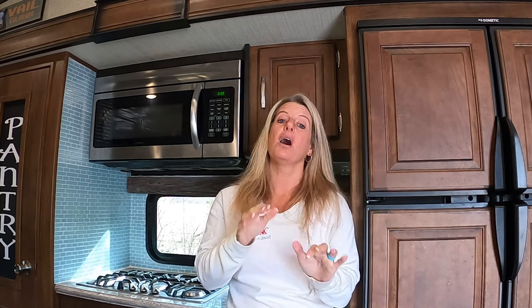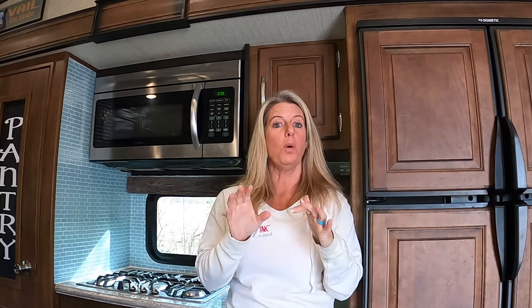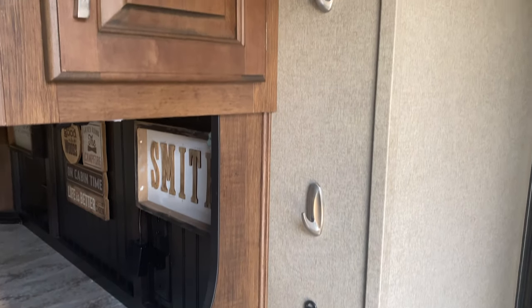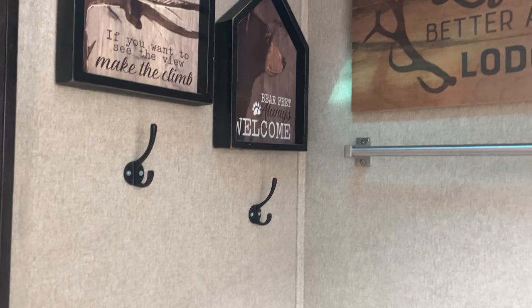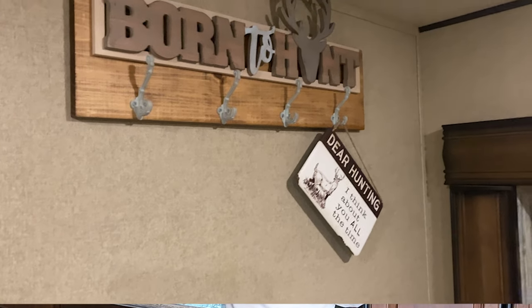In an RV you cannot have enough command hooks or hooks to hang things on — that helps everything have its place. You want a place to put your keys when you come in, a place for dog leashes, a place for your coats. In the bathroom we have command hooks for towels and bathing suits. I even added one of those little lines to hang bathing suits to dry. I have an over-the-door hanger on the back of the bedroom door to hang hats, and extra hangers in the master bedroom as well.